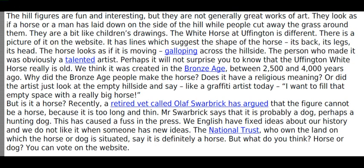But is it a horse? Recently, a retired vet called Olaf Swarbrick has argued that the figure cannot be a horse because it is too long and thin. Mr Swarbrick says that it is probably a dog, perhaps a hunting dog. This has caused a fuss in the press. We English have fixed ideas about our history and we do not like it when someone has new ideas.